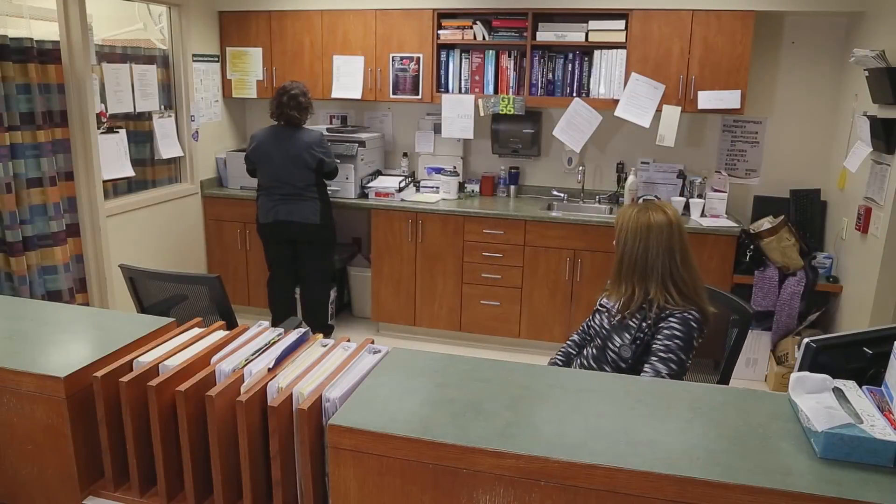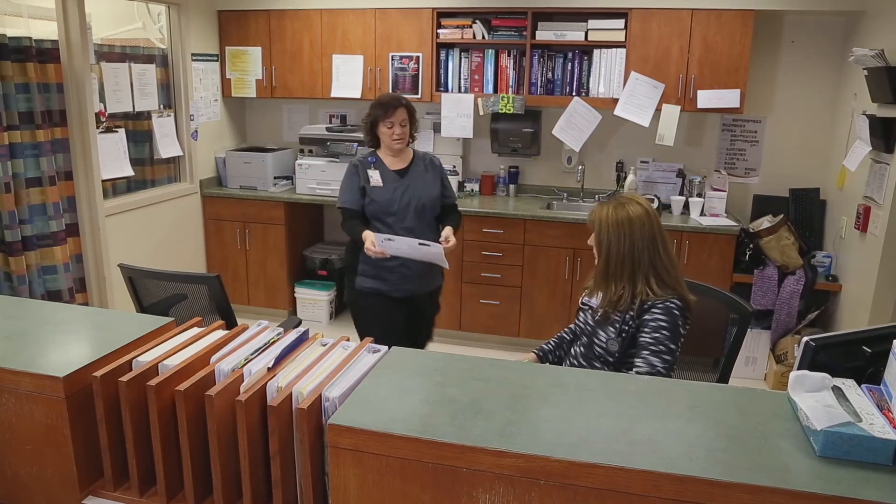Emergency room, this is Linda. That was EMS — they have a 50-year-old female with chest pain, ST elevation on the EKG. They're transmitting inferior lead ST elevation. Okay, go ahead and start our protocol. I'll call one call.